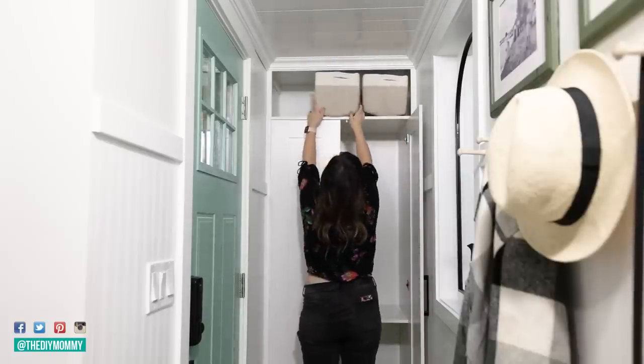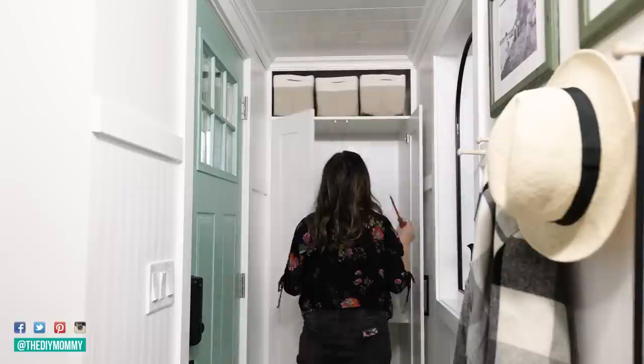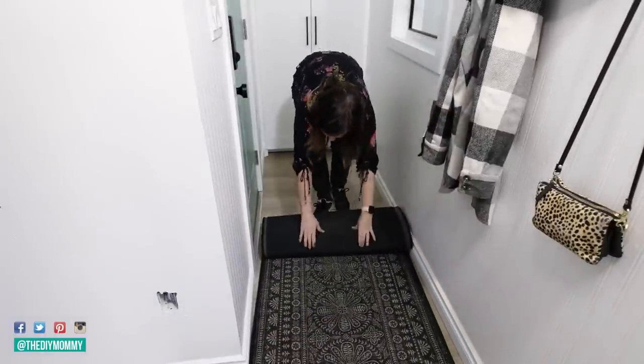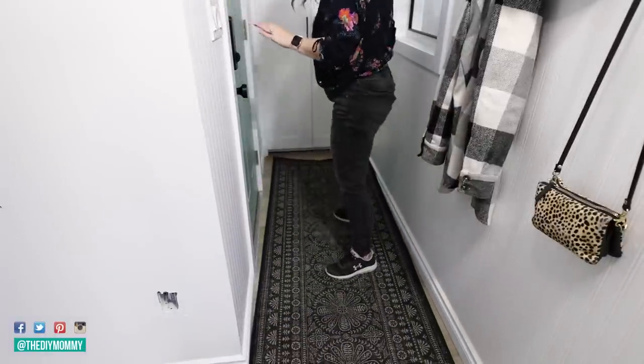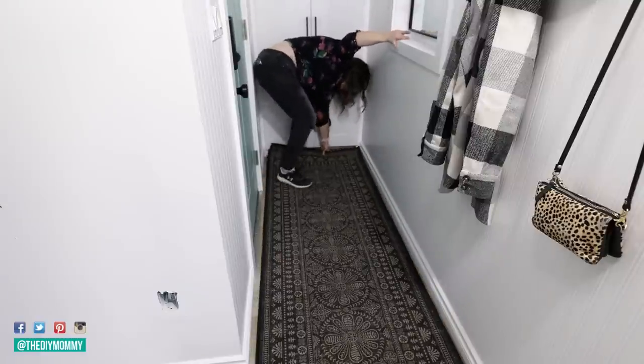I found these cotton rope baskets on Amazon and they were the perfect size and color to fit in the nook above this cabinet — that's going to give us even more storage space. I'm using a Ruggable rug, just like in the bedroom, same pattern and everything. This space is so small, so I feel like repeating patterns is really important.